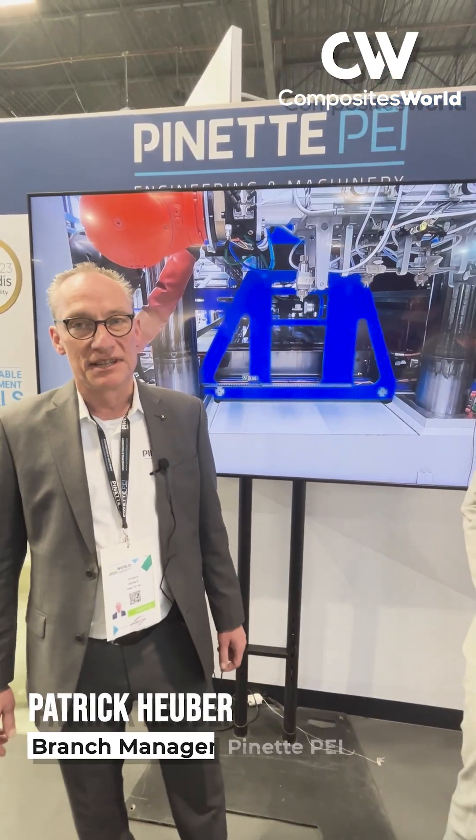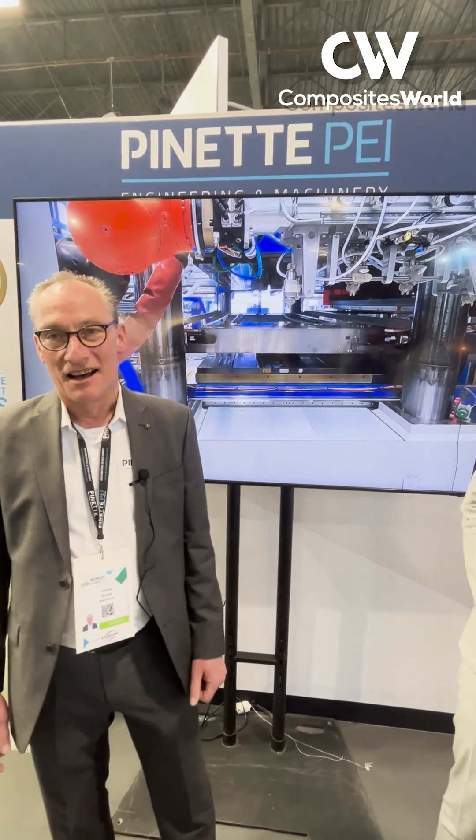Today we are at JEC 25 and we are launching the world's largest composite press. Patrick is going to talk about it. I want to introduce you to this large press, with a consolidation force of 30,000 kN. It has a pressing plate maximum size of 5 times 2 meters.